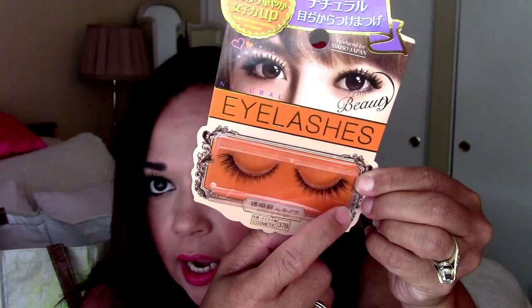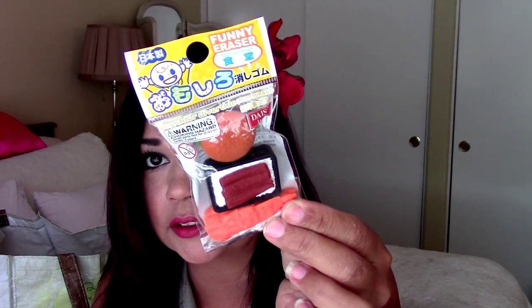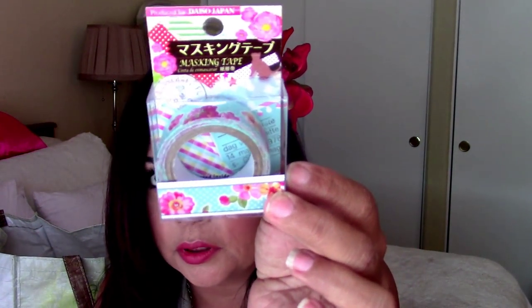I also wanted to try these beautiful eyelashes — they have the flare on the side, which is what I wanted. So I bought two packages of those. Here's a green chalk marker. Here is a funny eraser — this one's a sushi style, so it's a food eraser. I'm going to put this on my desk for decoration. Here's a washi tape in blue floral.